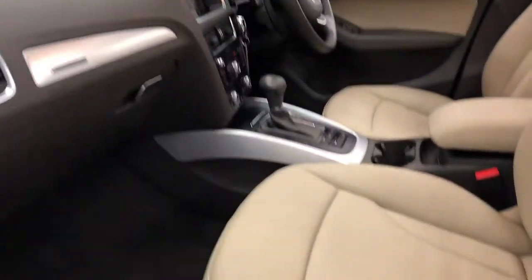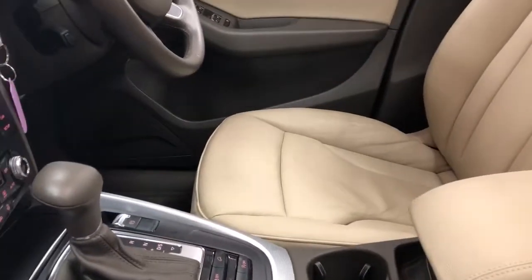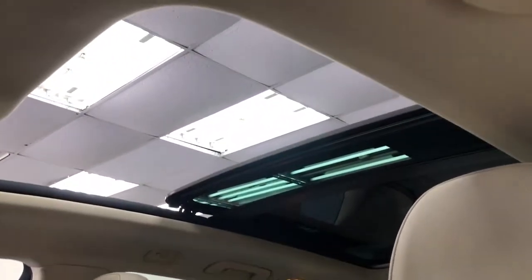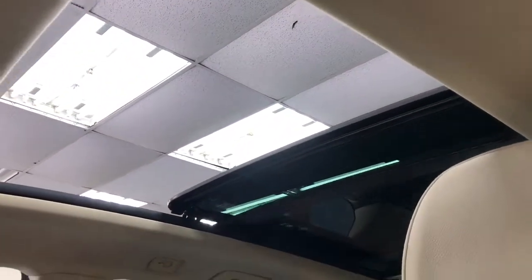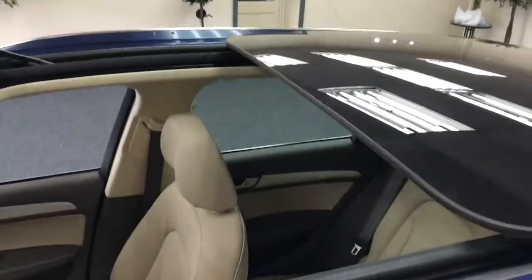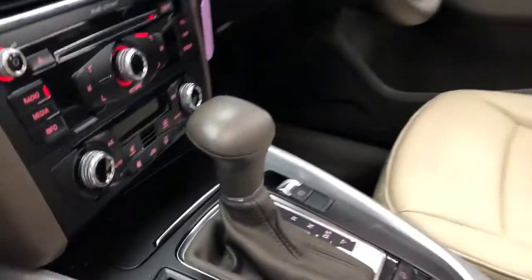Lovely full leather interior with DAB radio. There's your glass roof which slides back as well — lots of panoramic roofs are static but this one slides back. And there's the cream leather interior, which is automatic.